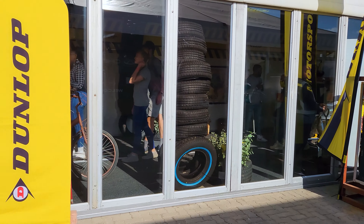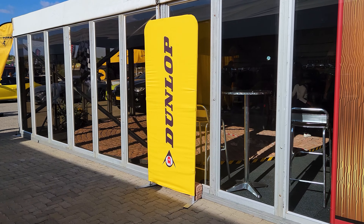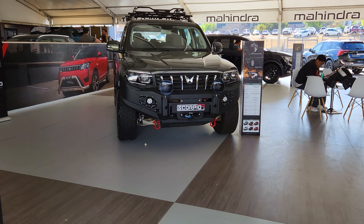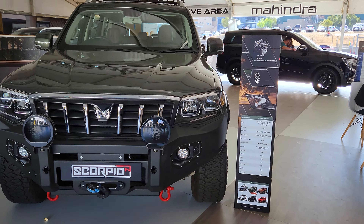Over here we have the download event — I'm not sure what's happening in there but they're hosting something very interesting. And here we have the Mahindra stable with all their cars on display.